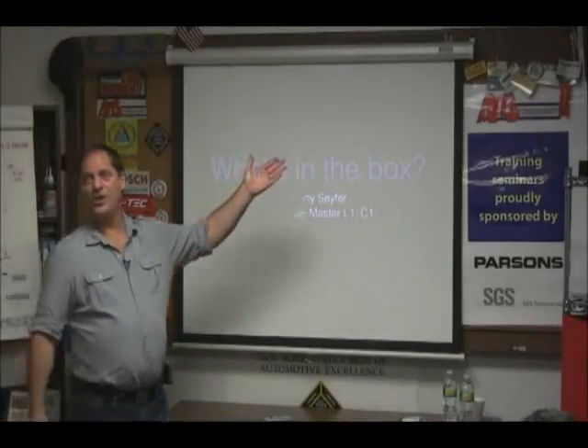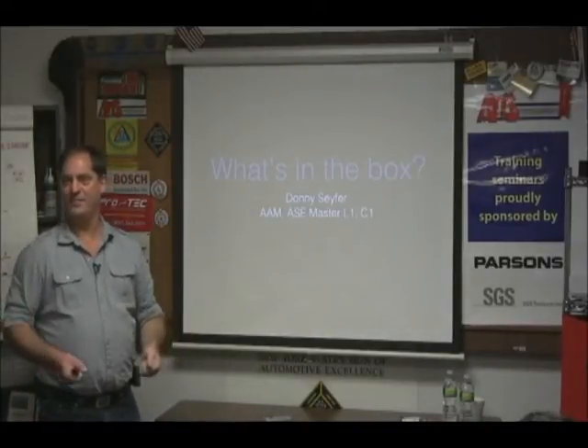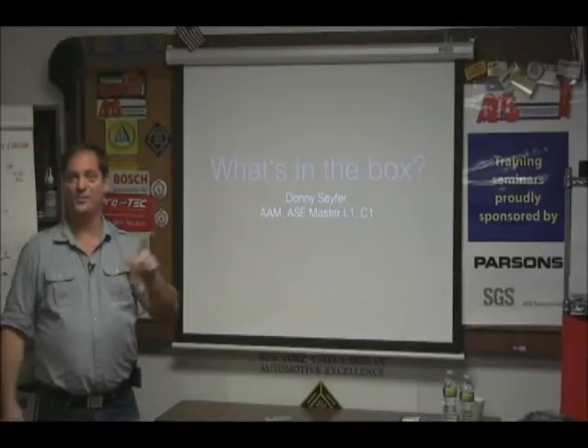We're going to talk about what's in the box. For those of you that don't know me, I've been working on cars since I couldn't lift cylinder heads to put them on an engine — because that's what we did in my family. I'm third generation. I've been turning wrenches for a long time, and most of the stuff I learned, I learned by screwing it up.